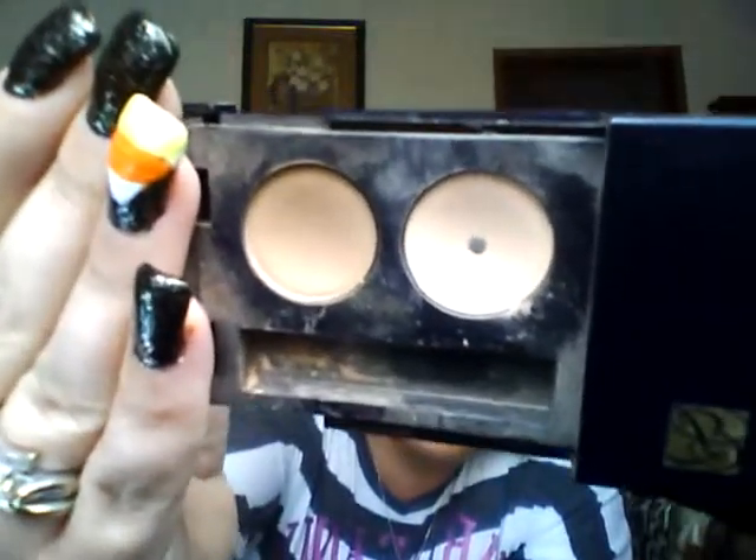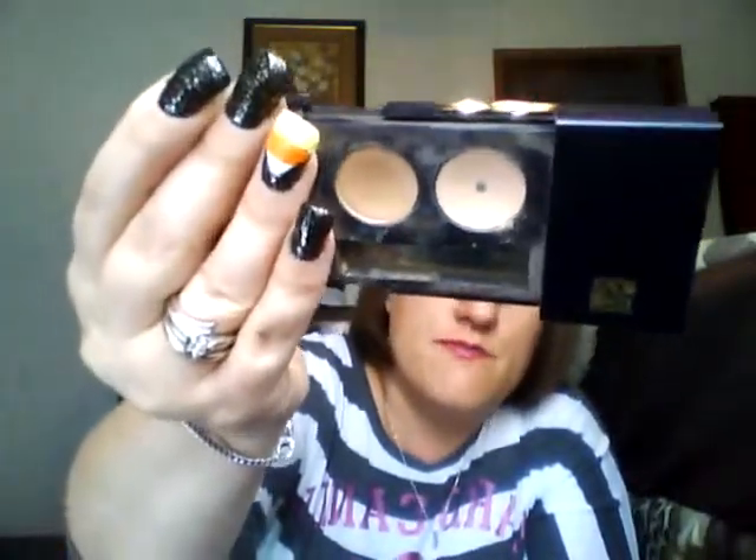The next product is the Estee Lauder Pure Color eyeshadow — my grandmother gave it to me because she never uses her makeup. I'm not sure if they still make it, but I absolutely love these. They're in Apricot and Praline, and they are the perfect nude matte eyeshadows I've ever seen. I hit pan on one of them and I wear them every day — I have them on right now.